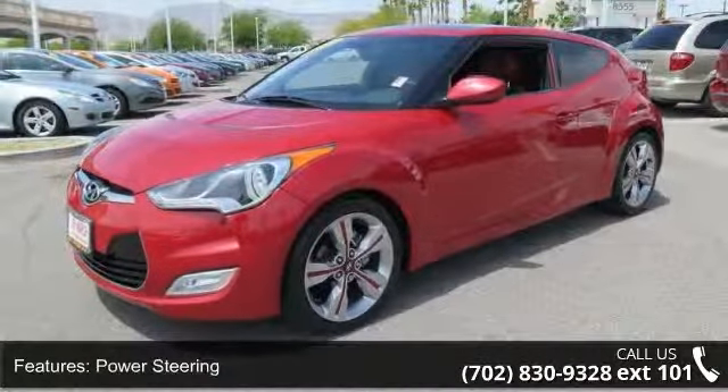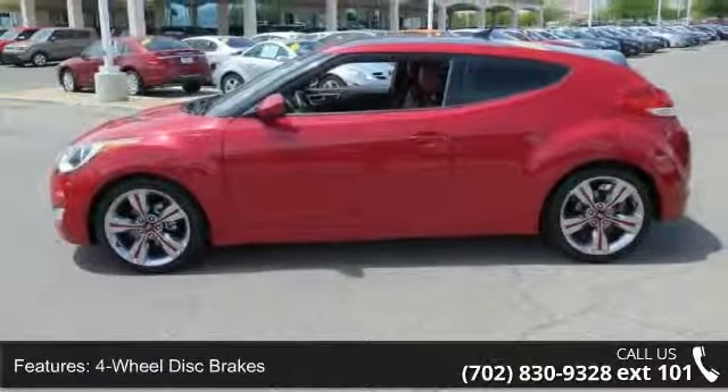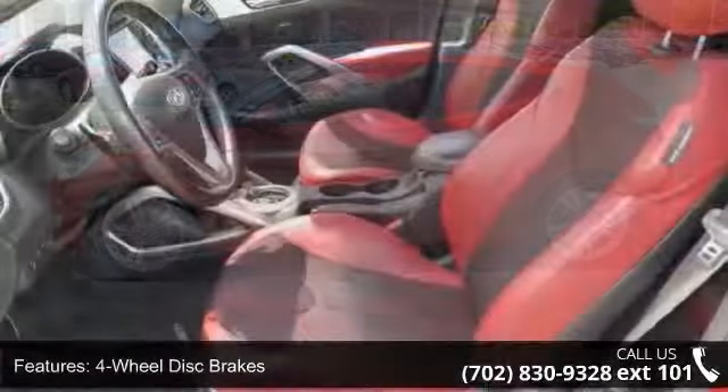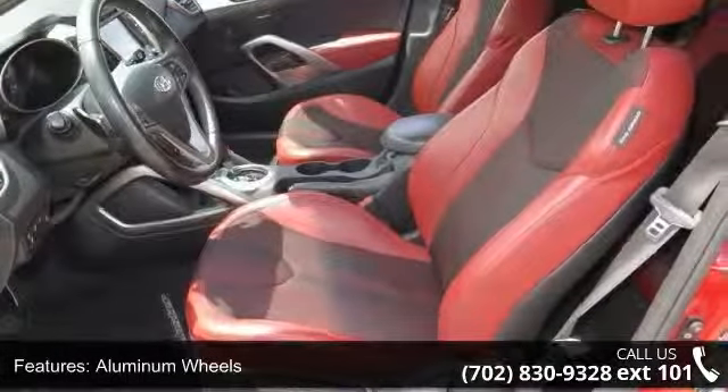This vehicle's top features include front-wheel drive, power steering, 4-wheel disc brakes, aluminum wheels, rear spoiler, satellite radio, MP3 player, and auxiliary audio input.